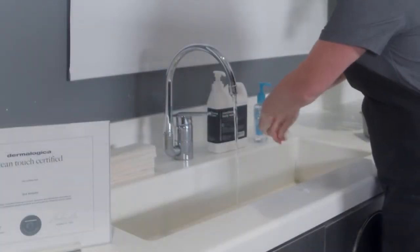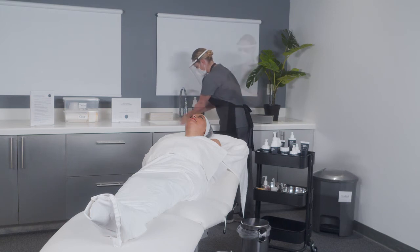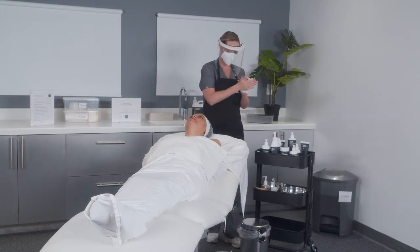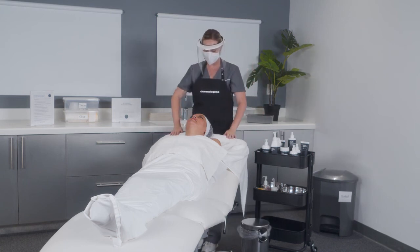Thoroughly wash your hands at the beginning of their service in front of them. Also, let them know the reason why you are not wearing gloves and that you will be washing and sanitizing your hands throughout the service to efficiently and effectively keep them clean.